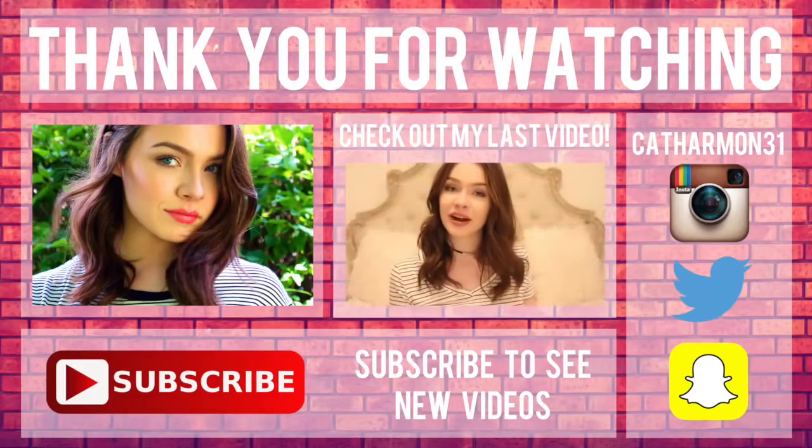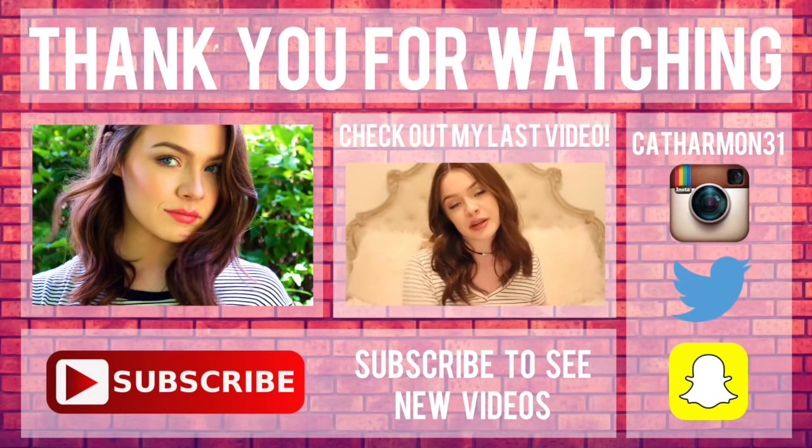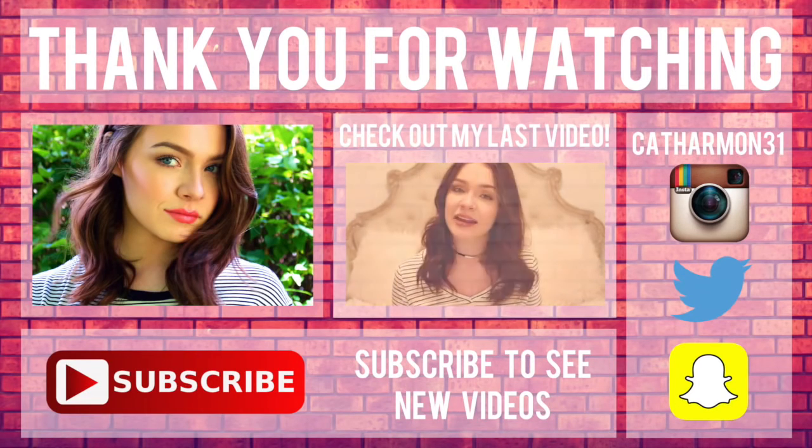Hey everyone, today's video is one I'm so excited for — it's been my most requested video lately, and that is to show you guys what I got for Christmas. I hope you guys had an amazing holiday!